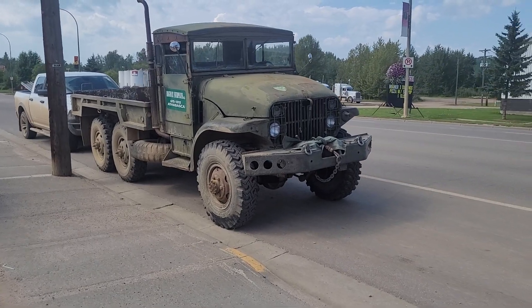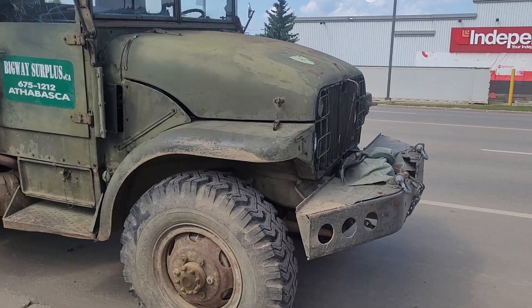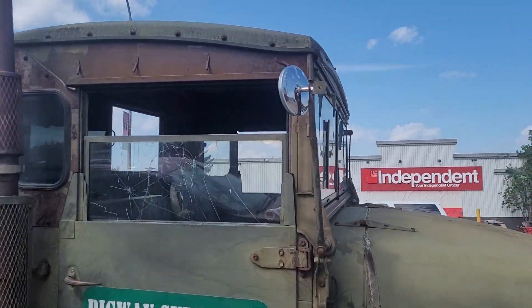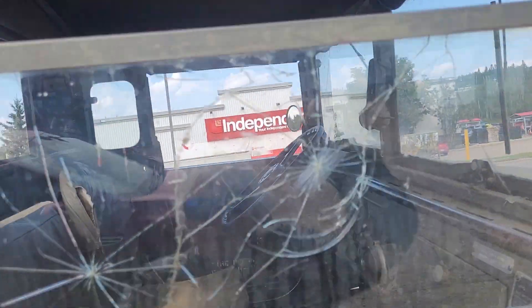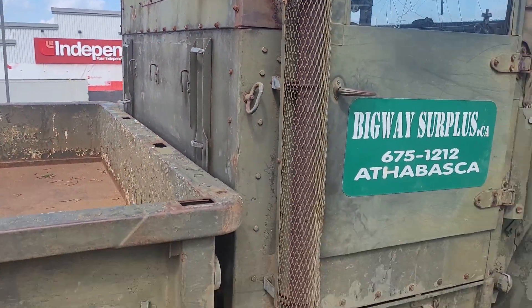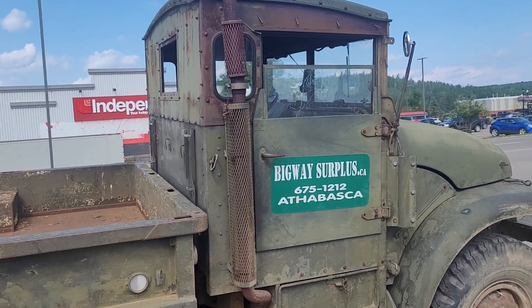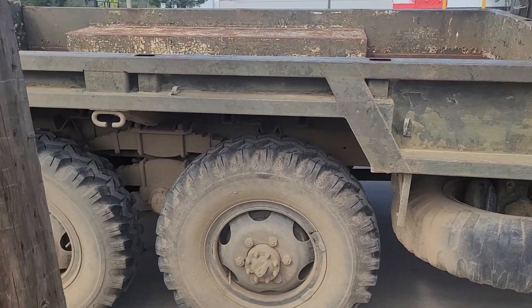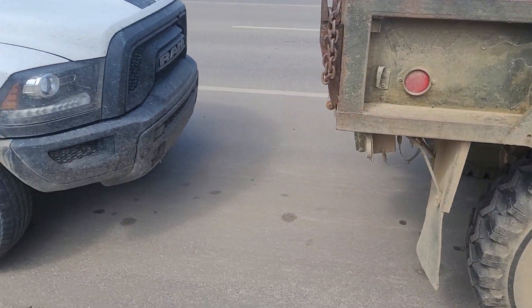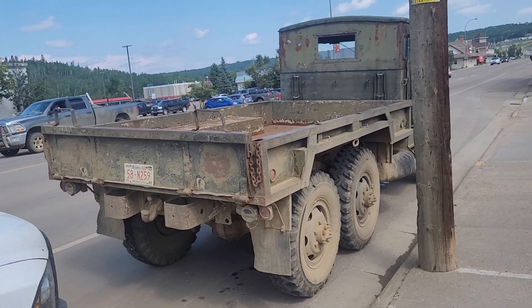Today we got a deuce and a half. This thing is pretty damn cool. Going by the size of the stock on her — she's got a little gas motor of some sort. This is pretty damn cool.